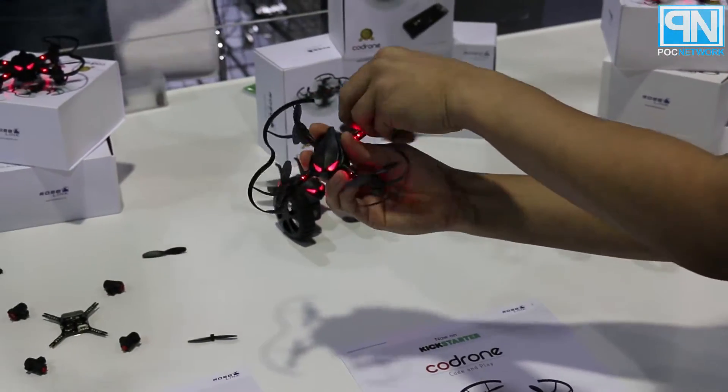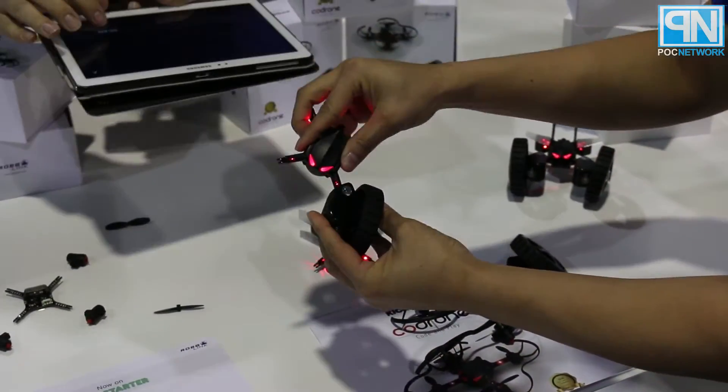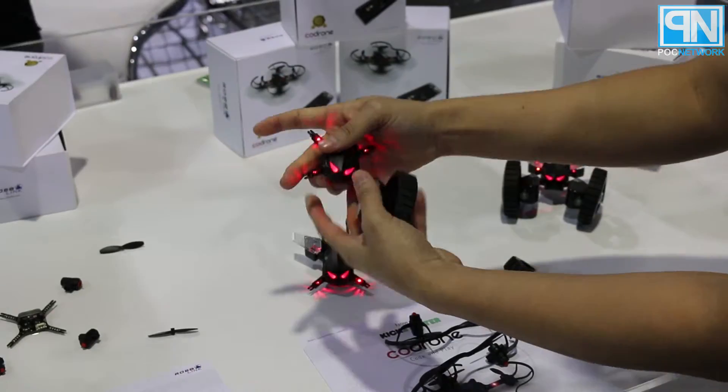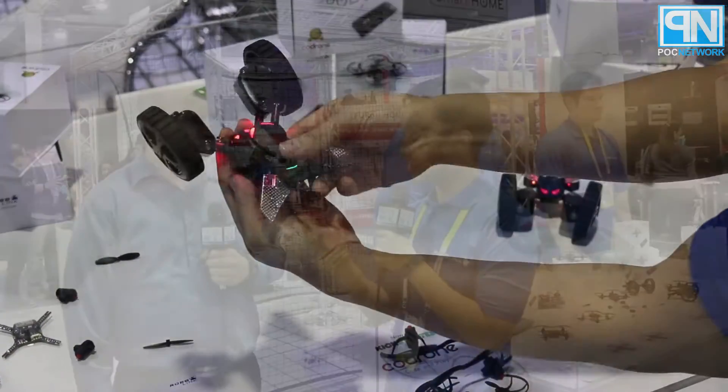There are two packages: one that comes with the drone and everything you need to make it fly with your programmable devices, and an add-on package for the rover transformation at about an additional twenty-five dollars.